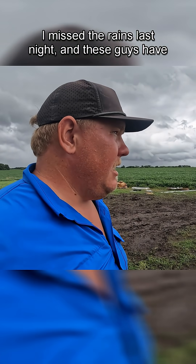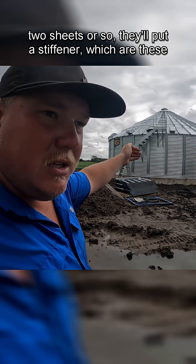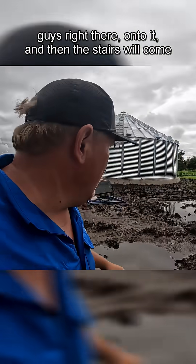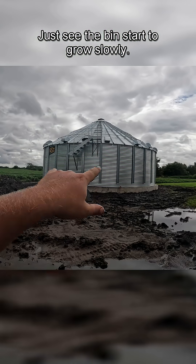I missed the rains last night and these guys have been after it this morning. They jack the bin up, put a ring in, and about every two sheets or so they'll put a stiffener — which are these guys right there — onto it. Then the stairs will come looping down through, and you can just see the bin start to grow slowly.